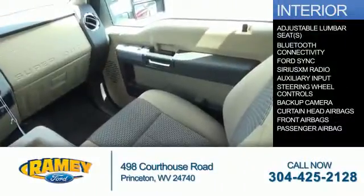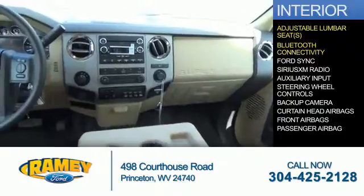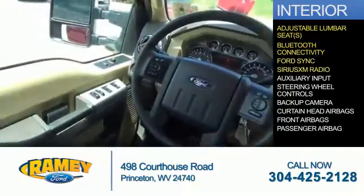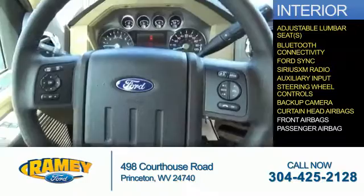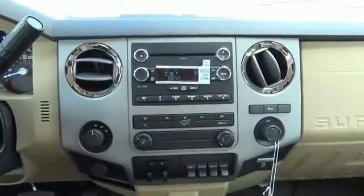Inside you'll find adjustable lumbar seats, Bluetooth connectivity, Ford Sync voice activation, Sirius XM satellite radio, an auxiliary input, steering wheel controls, a backup camera, curtain head airbags, front airbags, a passenger airbag — great quality at a great price.